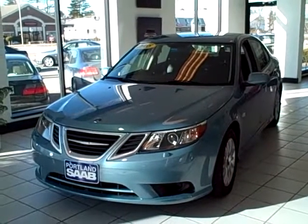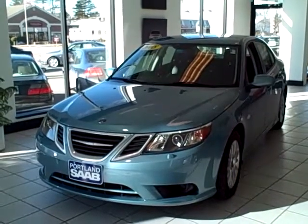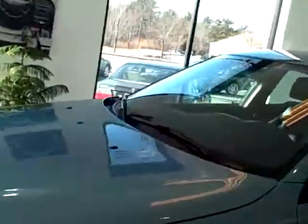Hello, Scott Ferrelli here, Internet Sales Manager of Portland Saab. Today we're looking at a nice pre-owned 2008 Saab 93. This is a 2.0T sedan. It's ice blue, automatic transmission, and comes with heated seats.